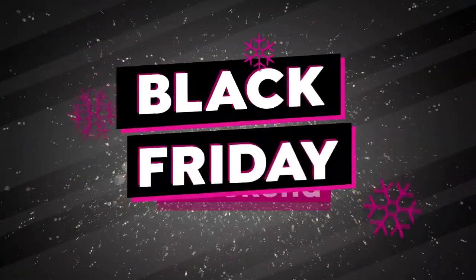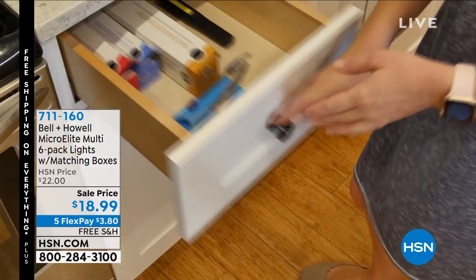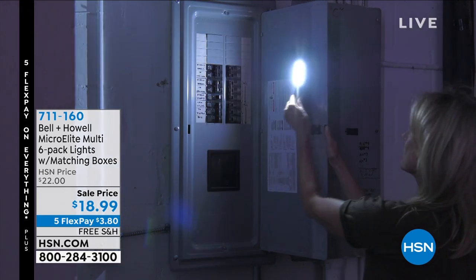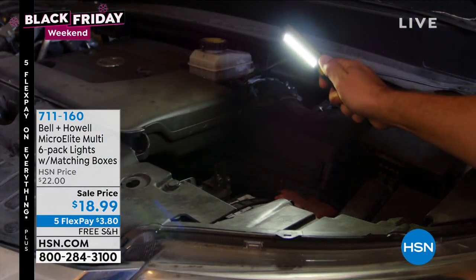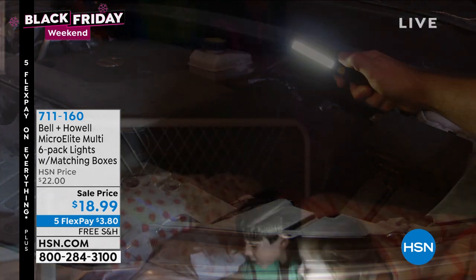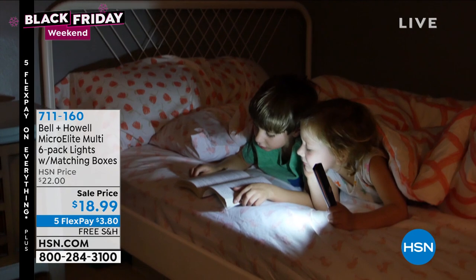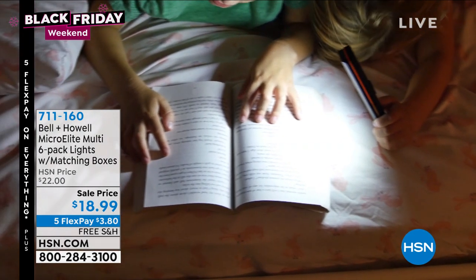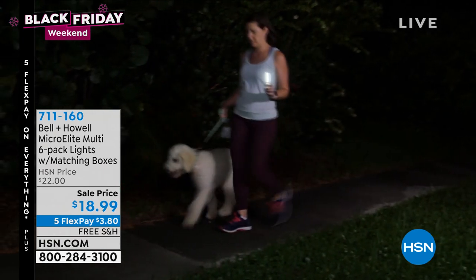This is it. It's our Black Friday — our biggest shopping event of the year. Welcome in, my name is Sarah. Check out what we have coming up: five flex pay and free shipping on everything. Back by popular demand, it's our first airing of the entire holiday season — you get six of the Bell & Howell Micro Elite LED lights for less than $19. That's right, six for less than $19. Six gifts, less than $20.